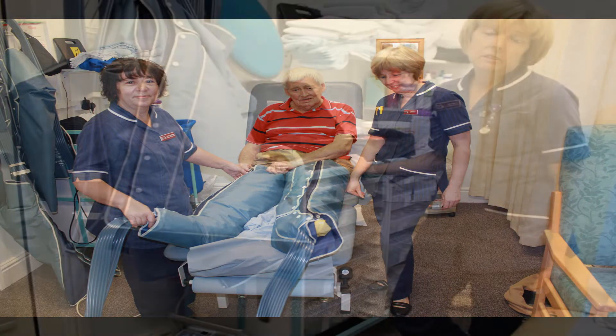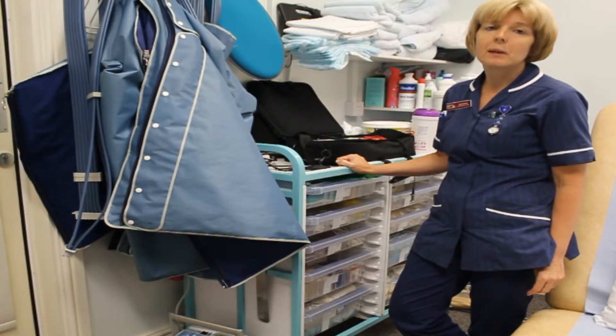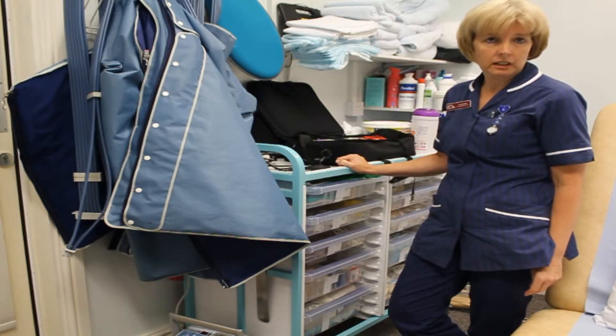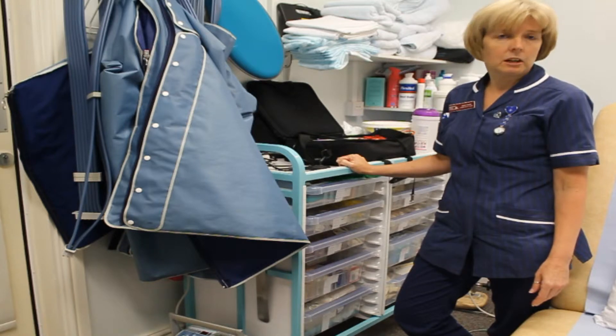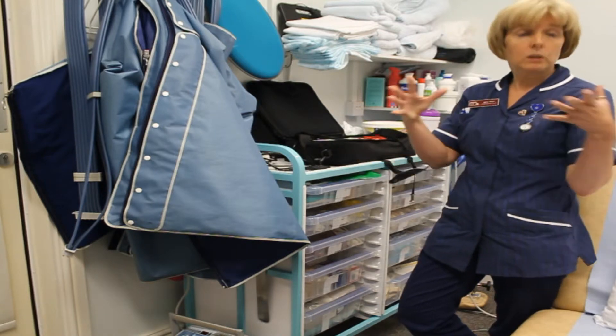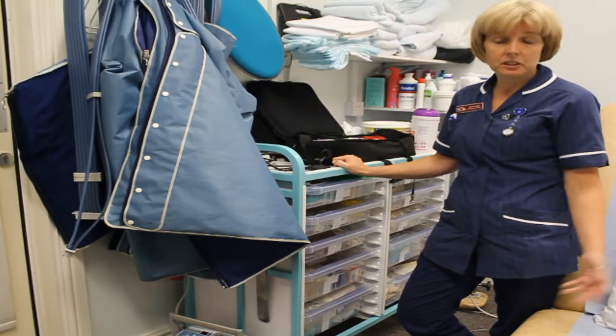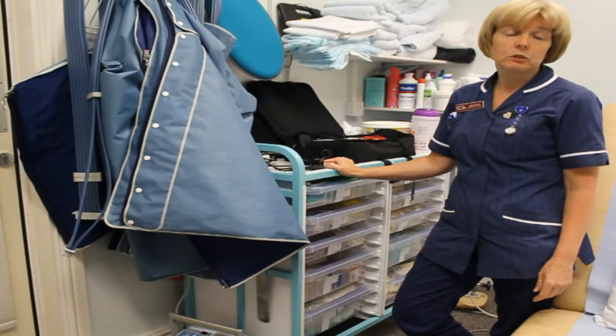Lymphedema is lifelong. There is no cure in that sense, but it's about maintaining or reducing the amount of lymph that they present to us in the first place. Patients normally describe it as very heavy, dragging sensation, as you can imagine as the fluid swells inside the tissues. If you can imagine strapping a bottle to your arm or your leg and constantly walking around or doing everyday activities with that amount of fluid strapped — it is obviously very tiring and very uncomfortable for them.